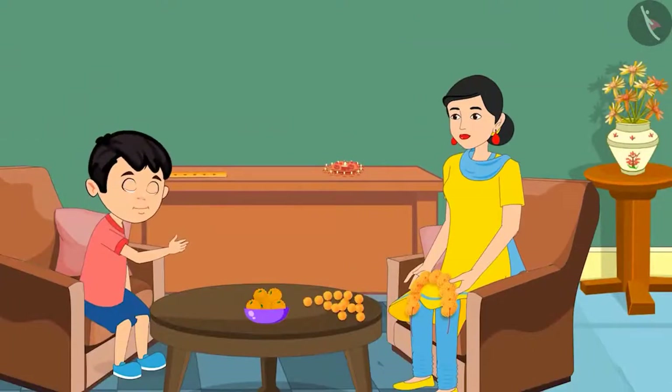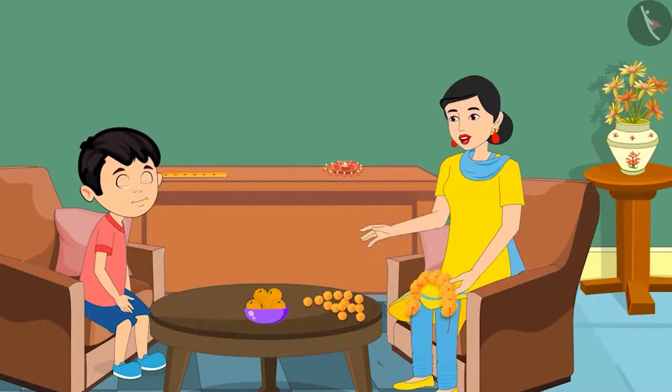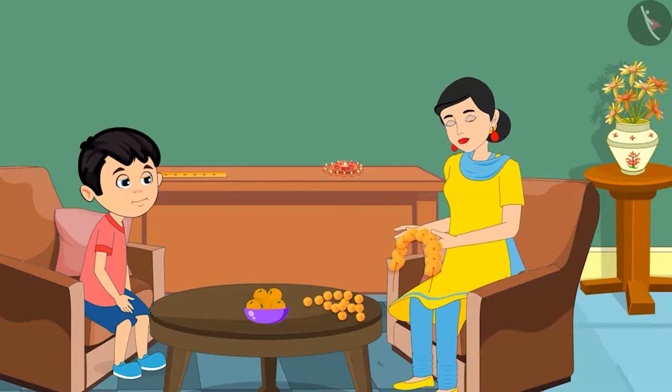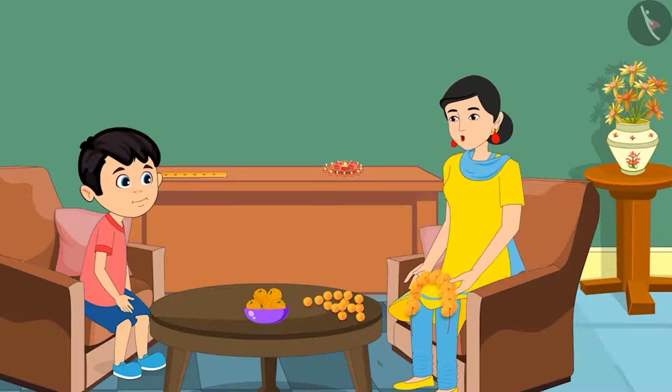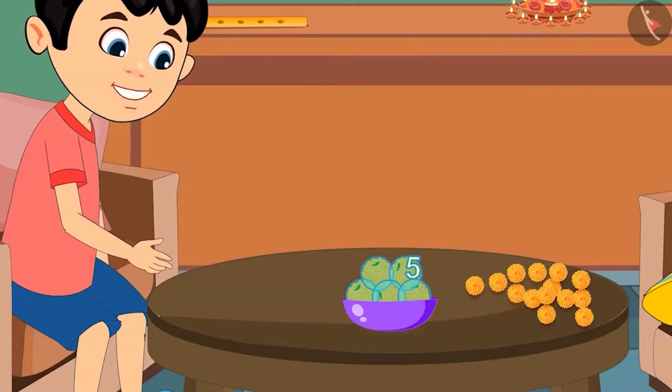Mom, I am feeling very hungry. Can I eat all these laddus? No, son. There are a lot of laddus. If you eat so many laddus, your stomach will start aching. Oh well, how many laddus are there in this bowl? Chotu, I am very busy right now. Count and tell how many laddus are there. Okay, mom. 1, 2, 3, 4 and 5. This means there are 5 laddus in this bowl.